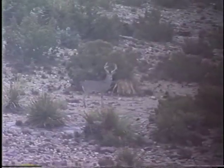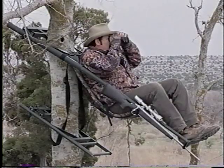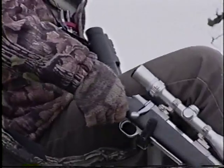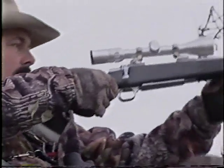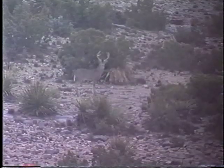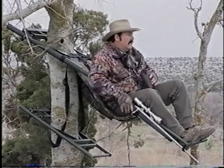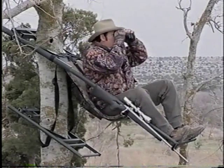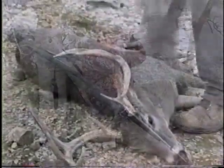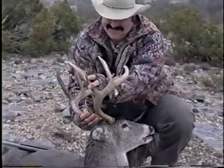There's a deer — that's a buck, that's a good buck. He's hit. He's hit hard, he won't go far. That's a good point.